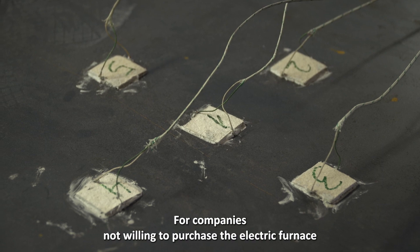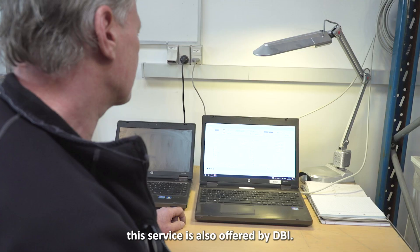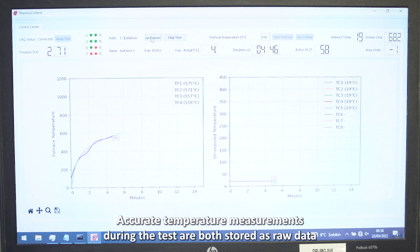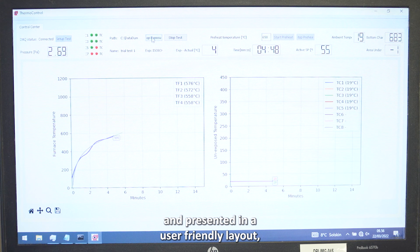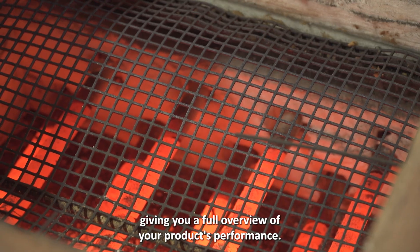For companies not willing to purchase the electric furnace, this service is also offered by DBI. Accurate temperature measurements during the test are both stored as raw data and presented in a user-friendly layout, giving you a full overview of your product's performance.